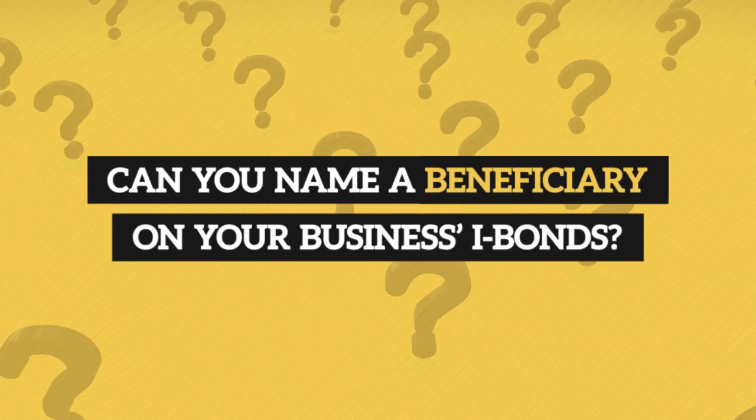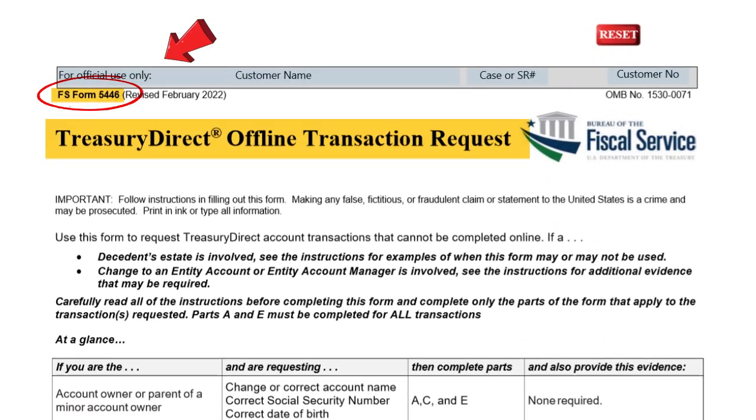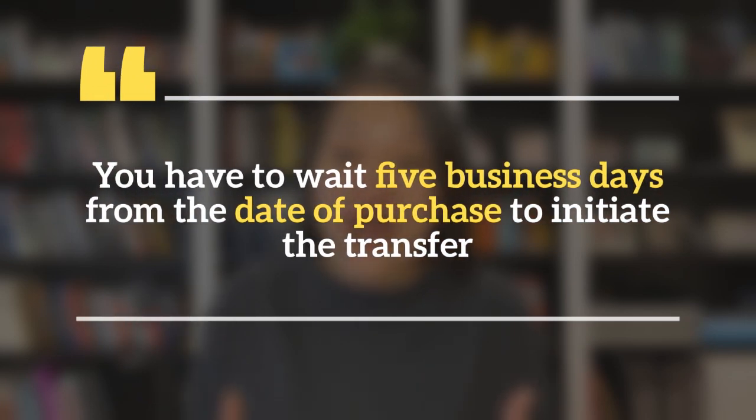Now let's cover some of the most frequently asked questions that folks have about buying iBonds for their business. Can you name a beneficiary on your business's iBonds? No, you can't designate a beneficiary or second owner on a business account. If you were to pass away, whoever you passed ownership of the business to would own the business's iBonds. This new owner would then need to change the account manager on the business's Treasury Direct account via FS Form 5446.